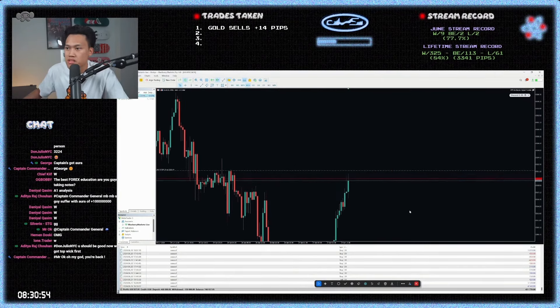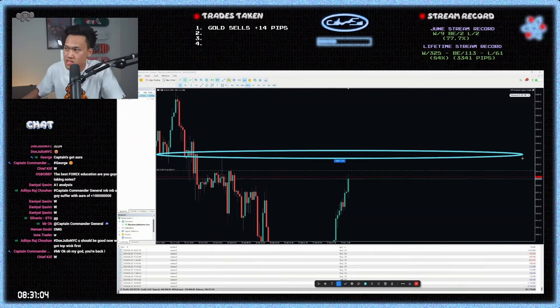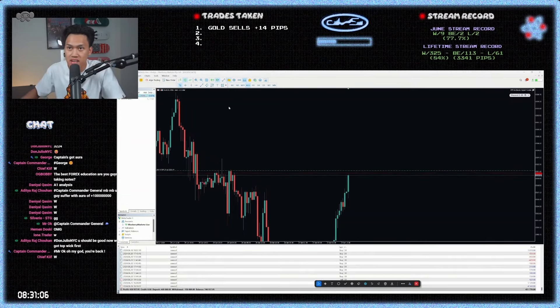That was a pretty decent bottom work too that just happened. It came down to break the previous candle low after making a high. If you re-break the high, I know you guys see resistance here, but price wouldn't just reject there. If you were to reject, it would be the next resistance, which is like the 24 level. You're looking at a target like this level here.